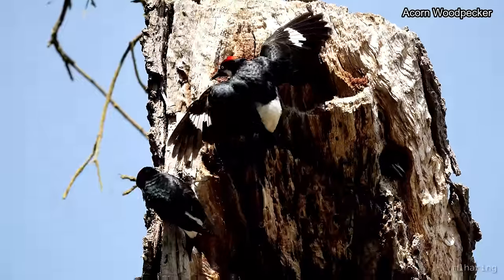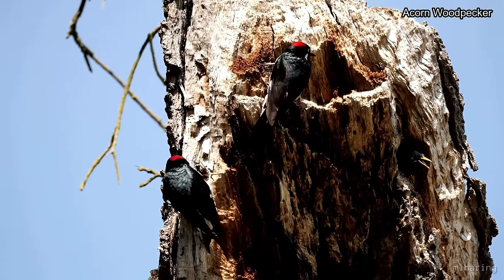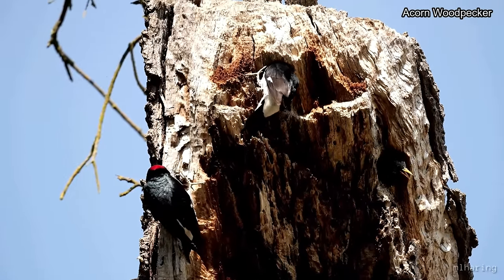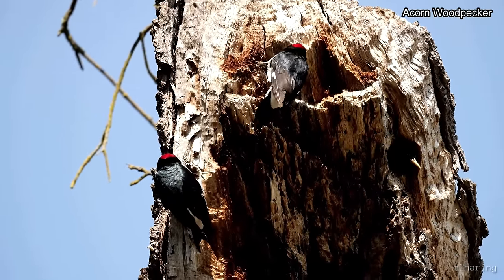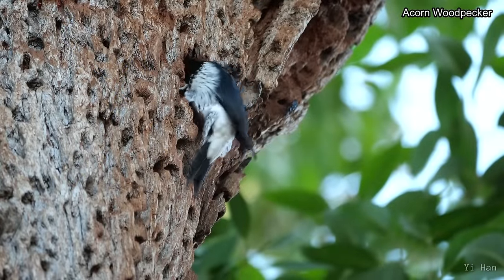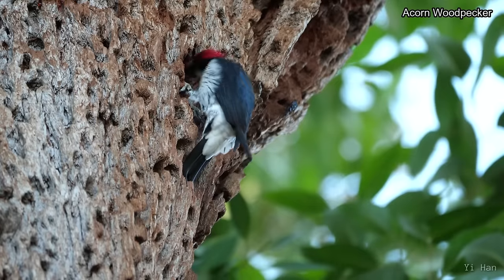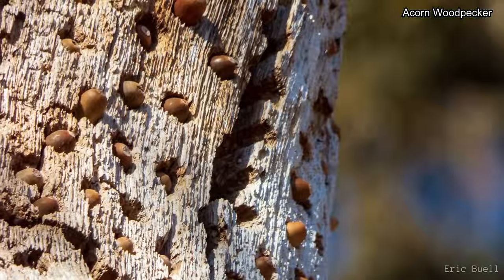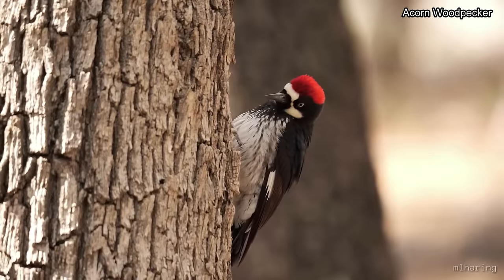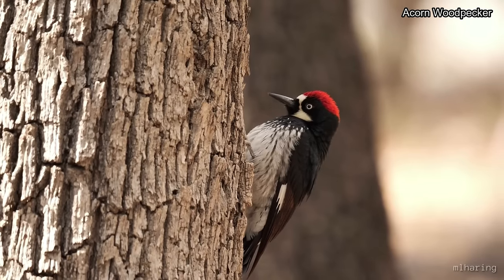There are several different individuals of each sex that may breed within one family, with as many as 7 males and 3 females breeding in one group. Every individual helps with the rearing of the current generation of young. The other portion of their time is spent storing away acorns into holes drilled into one tree, called the granary tree. As many as 50,000 holes can be made in a single tree to house each acorn found in autumn. These woodpeckers are quite numerous, with a stable population since the late 1960s, and are rated a 9 out of 20 on the Continental Concerns Score.